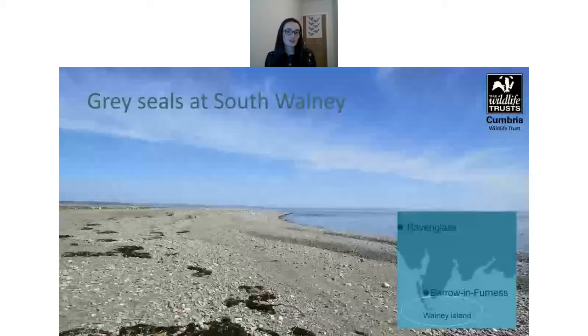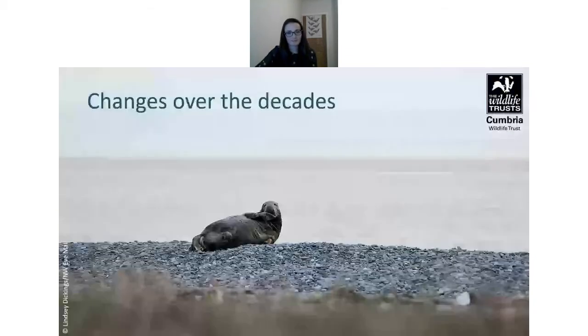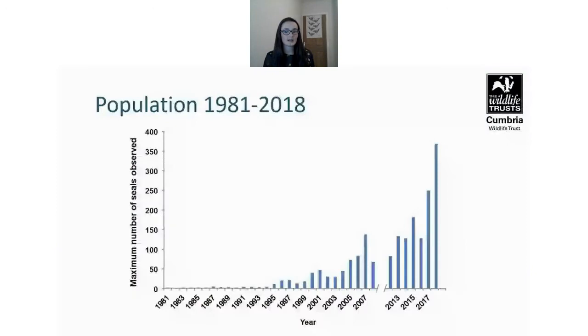One of the most recent conservation success stories at South Walney is the grey seal population, which is one of the main species using the site — though common seals can occasionally be spotted within the group too. The grey seals have been monitored informally on protected beaches since the 1980s, and more regularly since the early 2000s. A few decades ago there were sightings of only a couple of seals.